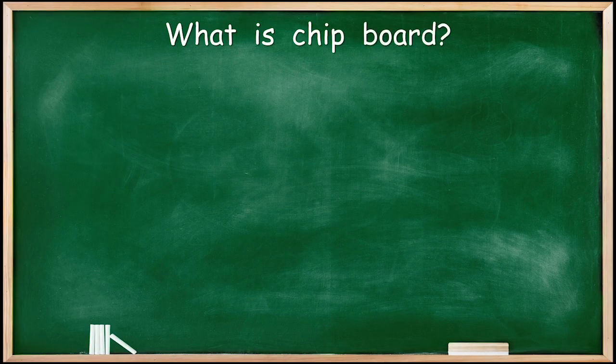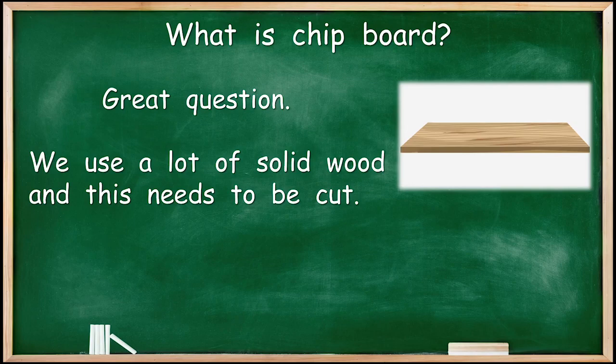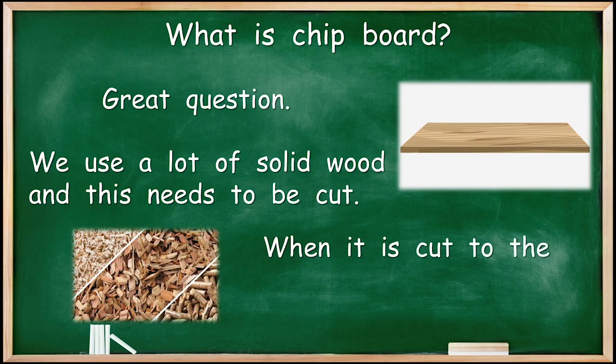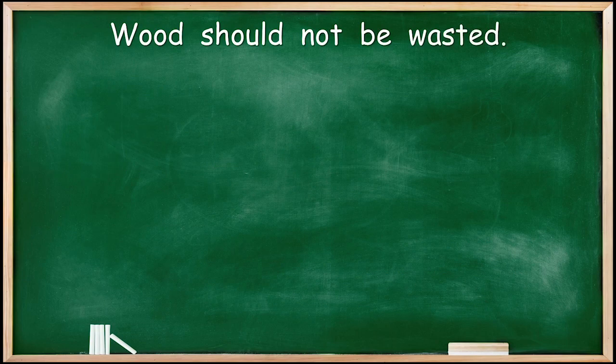So what is chipboard? I guess that's the most important question we can ask. We use a lot of solid wood and this needs to be cut. When it is cut to the right shape and size, it produces a lot of waste. Some of that waste is very, very small, and some is just small.